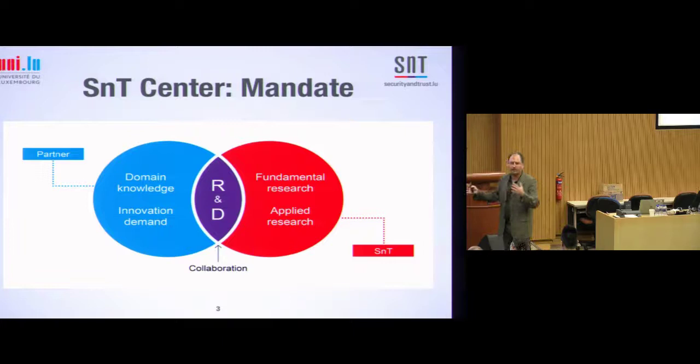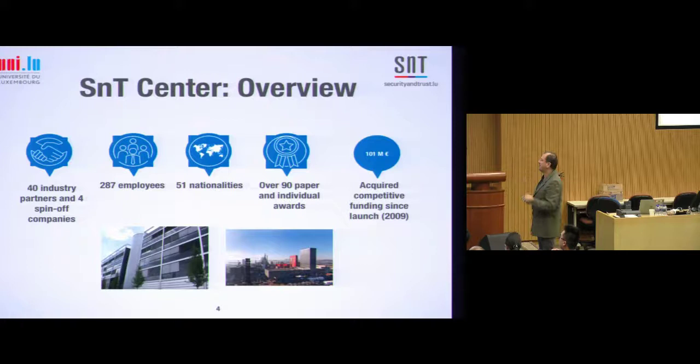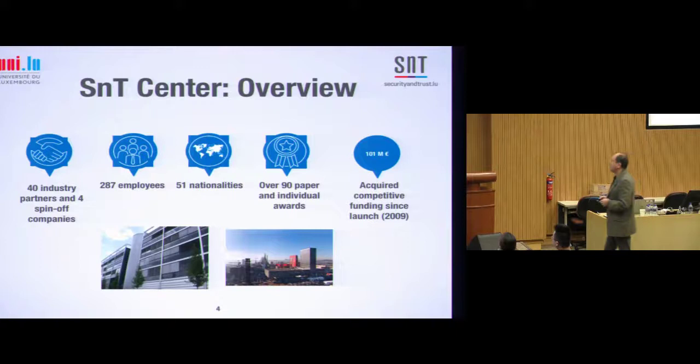We try to cover the entire spectrum going from long-term basic research all the way to technology transfer. The philosophy we comply with is that even basic research in engineering disciplines needs to be informed by best engineering practice — driven by a careful understanding of engineering practice in various domains. We are now about 300 employees, 40-something industry partners, 51 nationalities, located in the very small European country of Luxembourg, stuck between France, Belgium, and Germany. We are hiring, so if you're interested, send me an email.